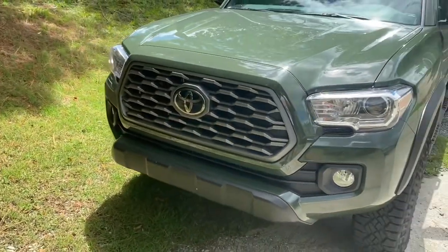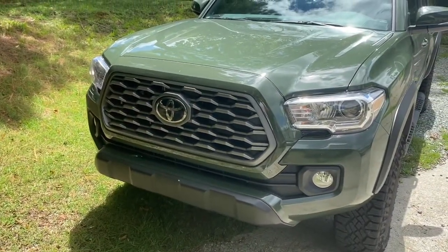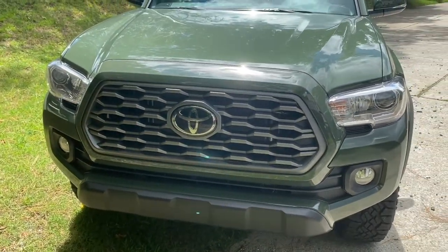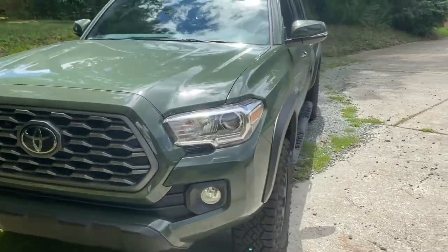Thinking about doing the TRD grille up front — the Heritage grille. I like it for now but I'll probably do that in the next few days.